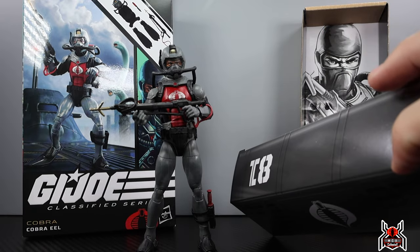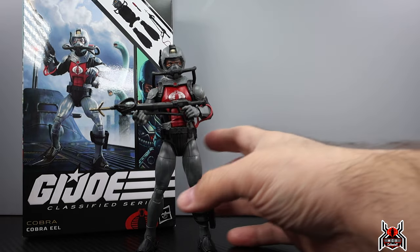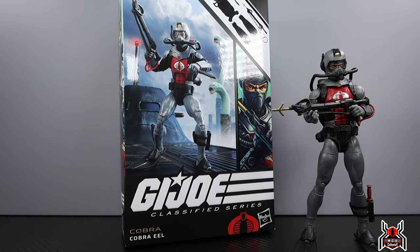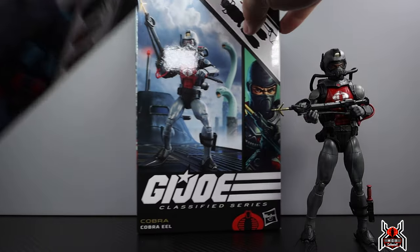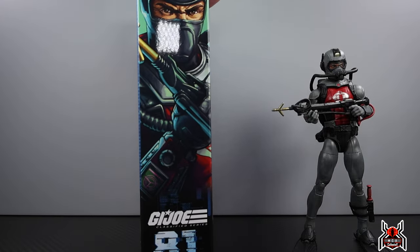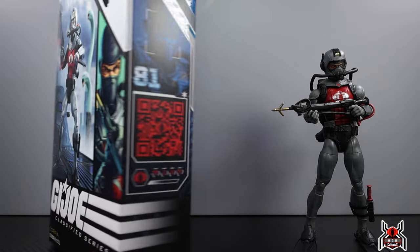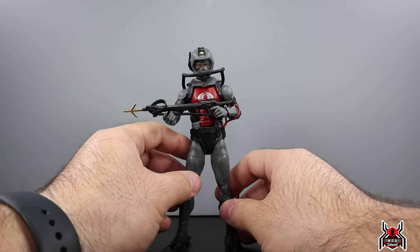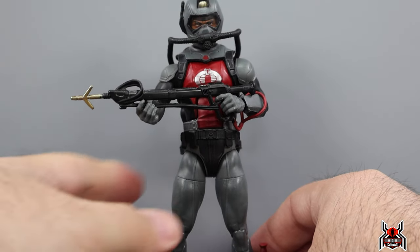I have the footlocker here for the Cobra Eel. Nothing special — it just has the 81 on there, you can see the artwork of the insert for the figure. On the box you can see all that, and it's like the opposite of the Torpedo box. They're on the same side of the submarine, which is cool. You can see the loadout on the back, again number 81.